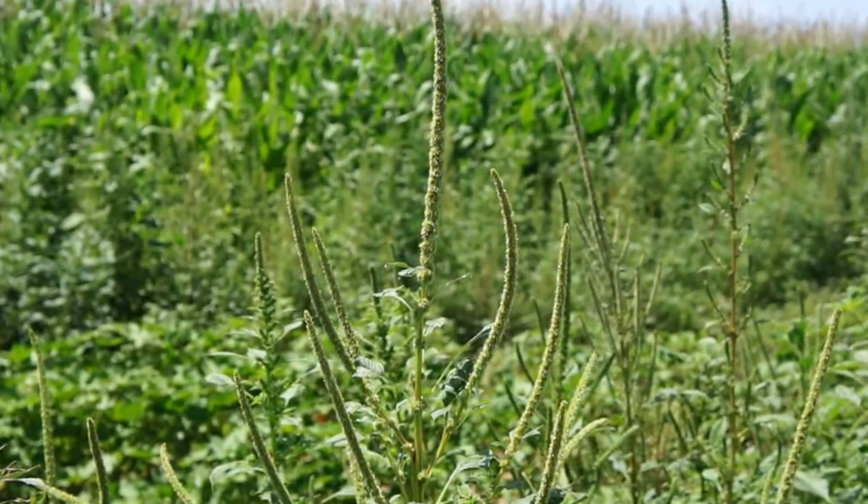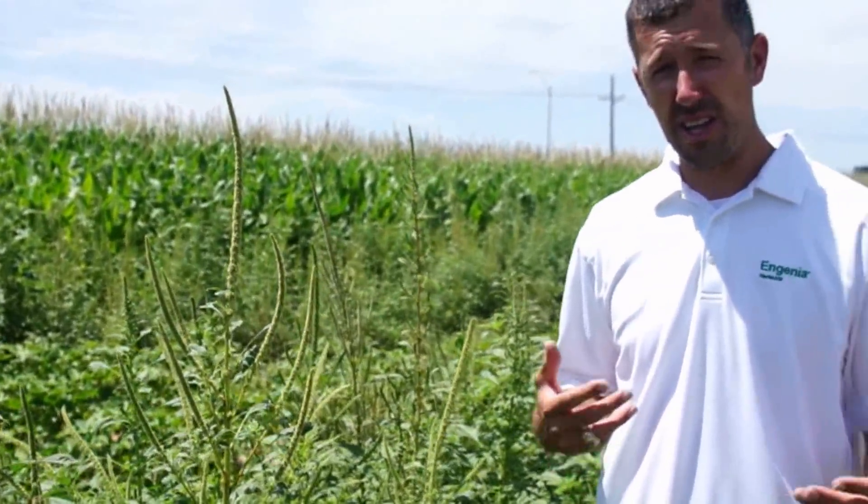Typically Palmer Amaranth will start to germinate in this area around May 15th. When that soil temperature approaches 55 to 60 degrees, that's when we start to see some Palmer Amaranth germination. It really likes hot conditions.